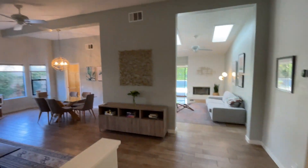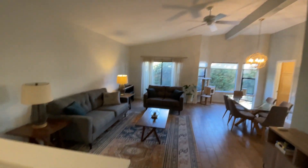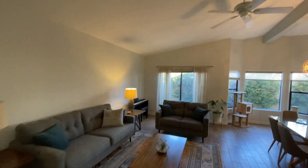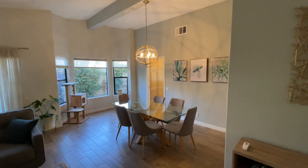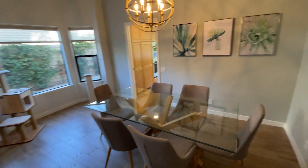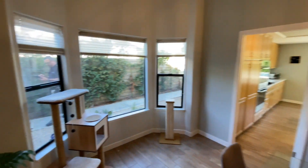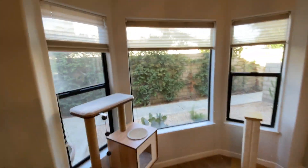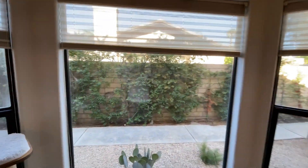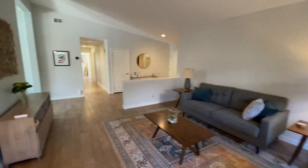These ceilings are huge — I seriously love them. One thing I would say is if you added some can lights in here, which wouldn't cost that much money, it would make a huge difference. You have the dining table here off from the kitchen, and these windows right here are really pretty, just letting in a ton of light. You could really see how big this space is.